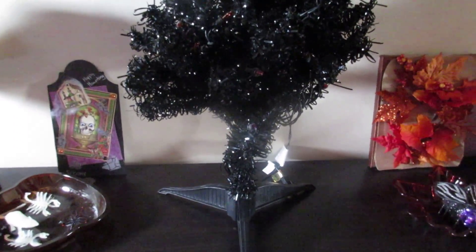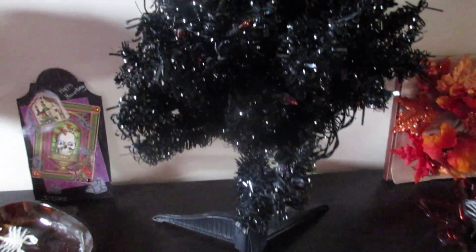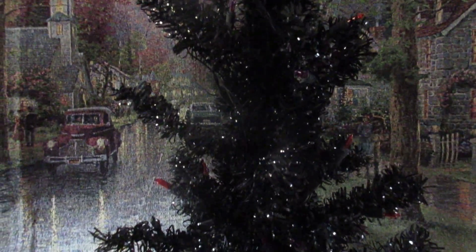But what I want to talk about today is the tree. This is our Halloween tree. It was my son's Christmas tree — he liked the black tree, but he was going to get rid of it. And so we took it and repurposed it.